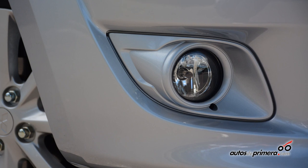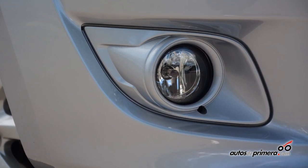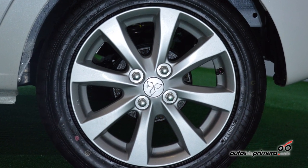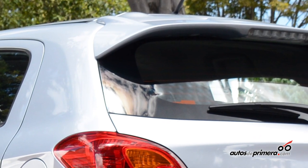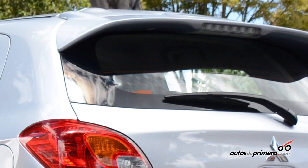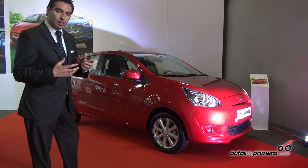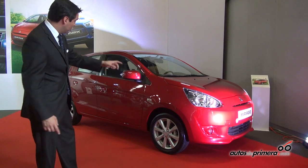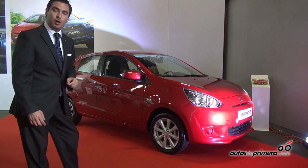It has very complete equipment — you can see it has fog lights, 15-inch wheels, and Bridgestone sport tires. The rear spoiler is a functional spoiler, not just for looks; the vehicle achieves better fuel consumption when both the front and rear spoilers are fitted.